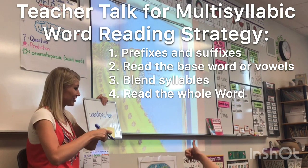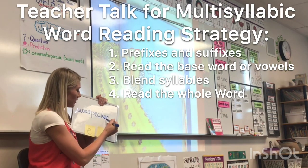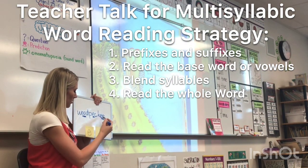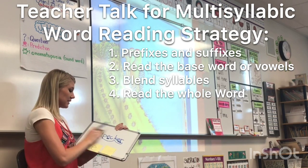Some of you are like, I'm not sure. What are you not sure on? The -ur, possibly, but you know it says ur, so let's just leave it at that. Okay, vowel sound? Wood. Pecker. Woodpecker. Okay, it made sense — good job. If it didn't, we could switch some of those vowel sounds around.